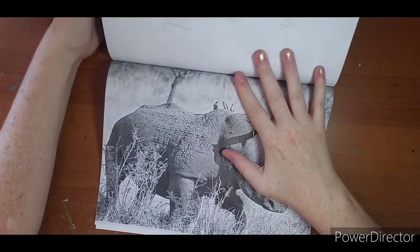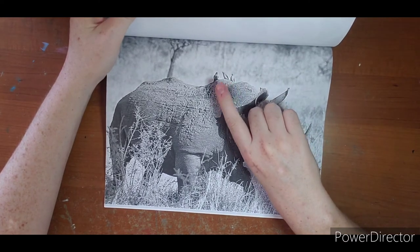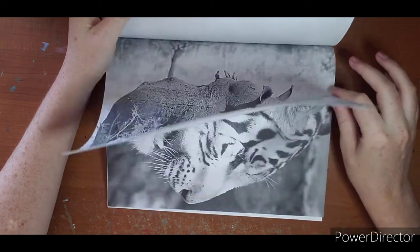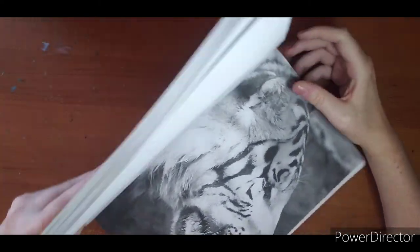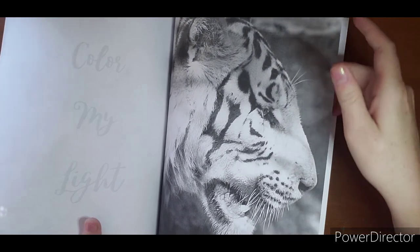Little tiny meows just for a minute. Another rhino - I love the little bird sitting on him, that's too cute. And that is our last page.